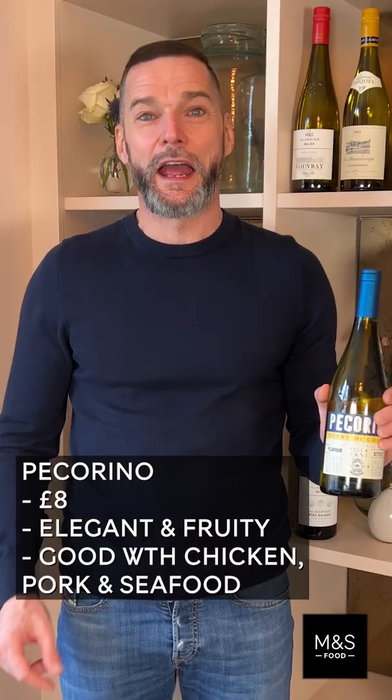And now, a wine from the Adriatic coast in Italy. It's called Pecorino Teredichietti. It's perfect with seafood. Now guys, you know all about those wines. Try them and tell me what you think. Put the comments below.